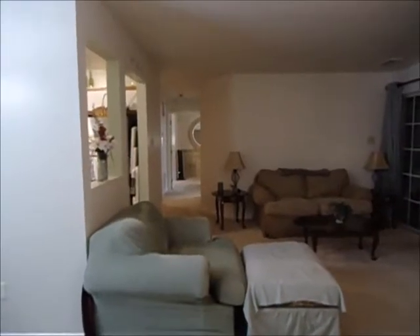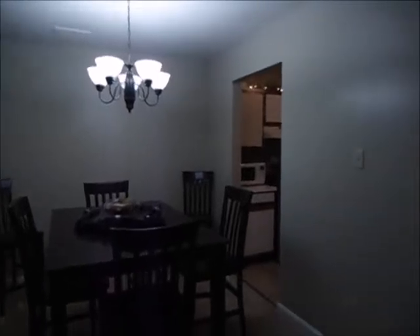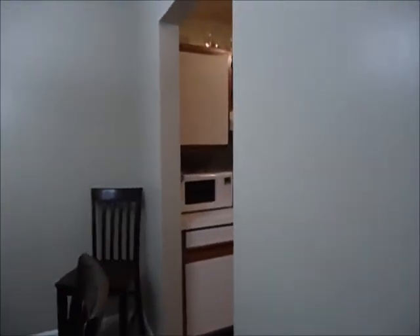Welcome to our virtual tour of 111 Timberlake Terrace in Stevens City, Virginia. It's a two bedroom, two bath condo on the ground floor.